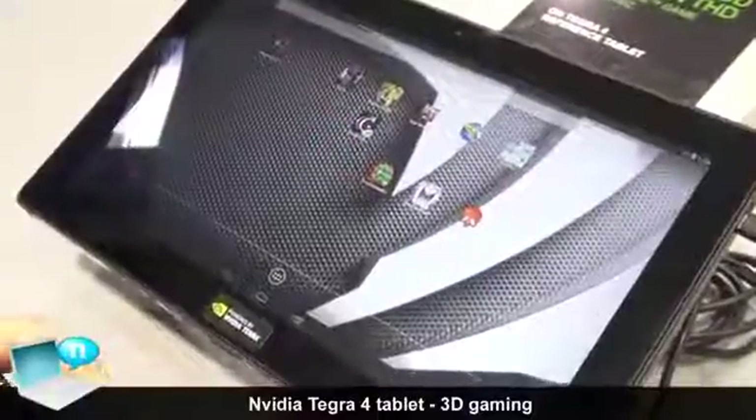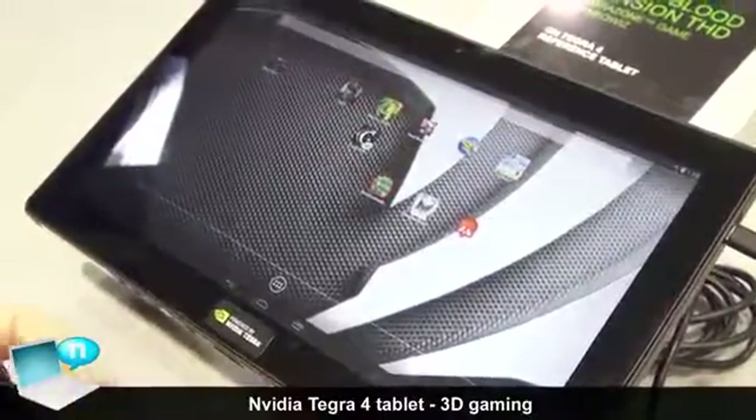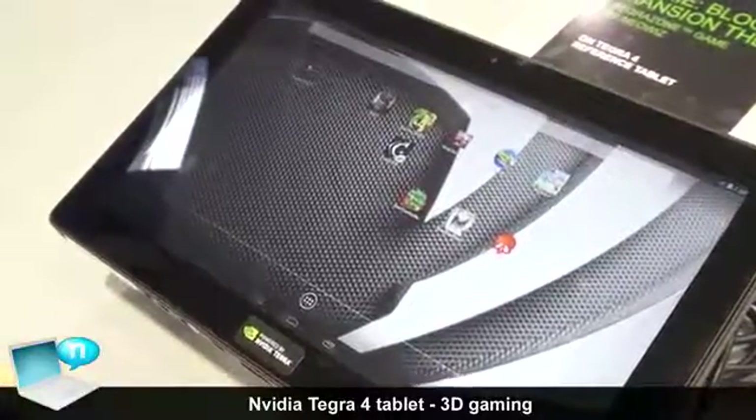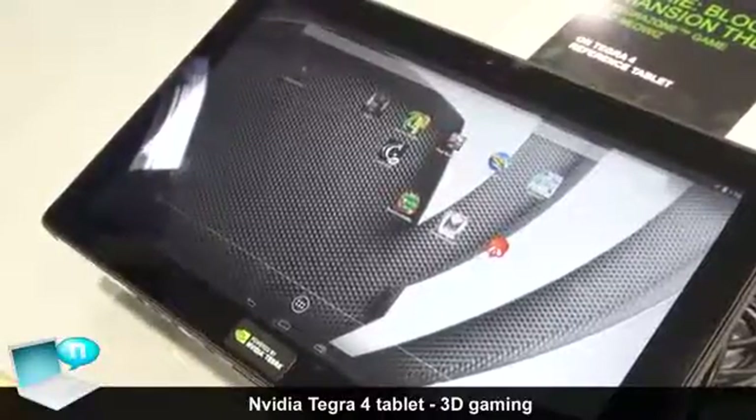We're here at the NVIDIA booth at Mobile World Congress 2013 and we have in front of us a Tegra 4 reference tablet. This is an internal tablet that we use and we're going to demo Tegra 4.